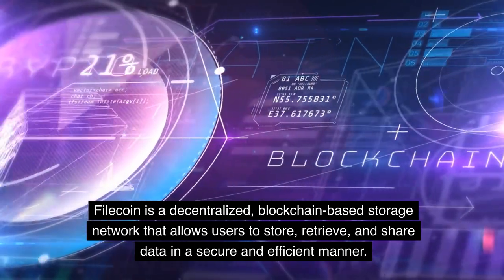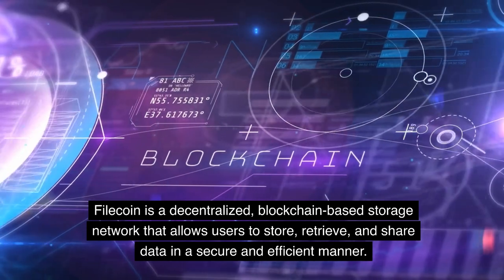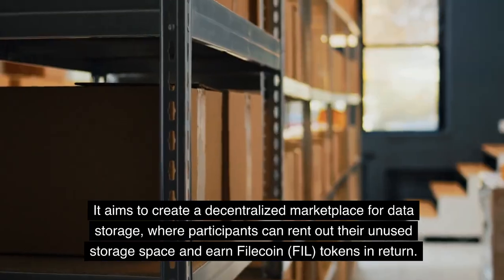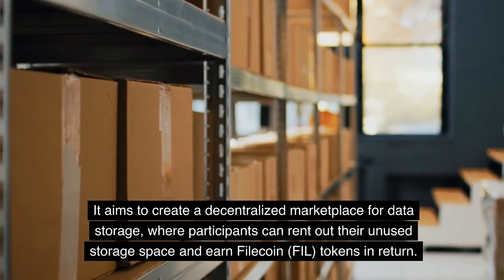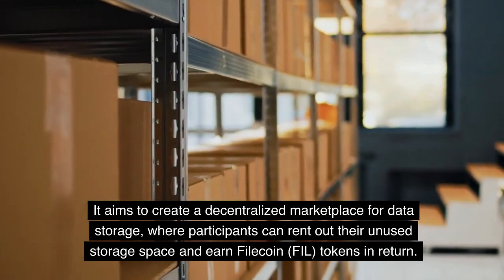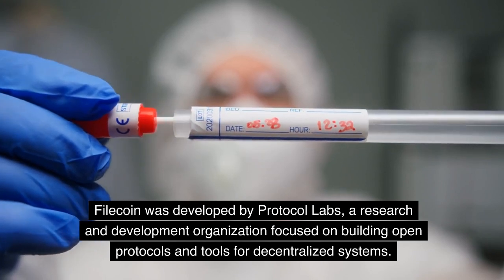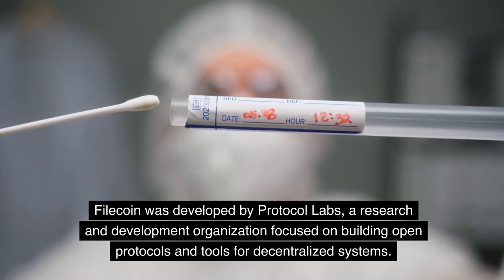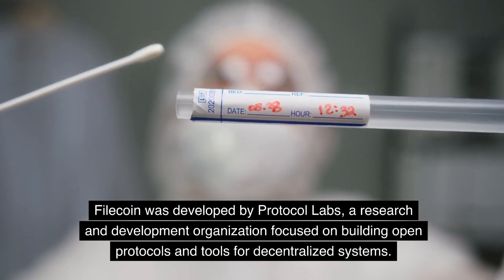Filecoin is a decentralized, blockchain-based storage network that allows users to store, retrieve, and share data in a secure and efficient manner. It aims to create a decentralized marketplace for data storage, where participants can rent out their unused storage space and earn Filecoin tokens in return. Filecoin was developed by Protocol Labs, a research and development organization focused on building open protocols and tools for decentralized systems.